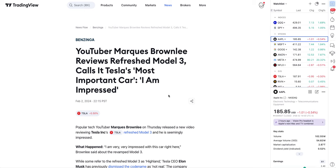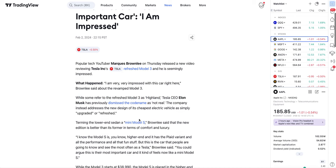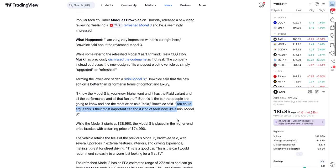Next, you may be familiar with Marques Brownlee — he reviews the refreshed Model 3 and calls it Tesla's most important car, saying he's very impressed. About the revamped Model 3, while some refer to it as 'Highland,' Tesla CEO Elon Musk has previously dismissed the code name as not real. Brownlee terms the lower-end sedan a 'mini Model S.' He said the new edition is better than its former version in terms of comfort and luxury, noting this is the car people are going to see the most often as a Tesla.